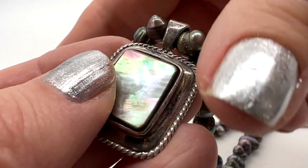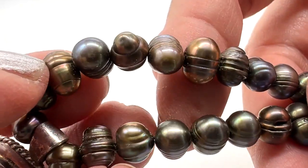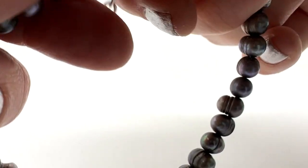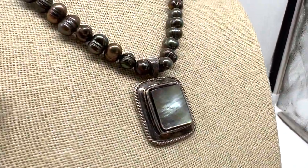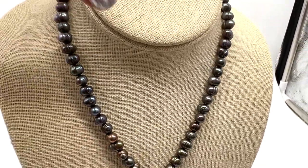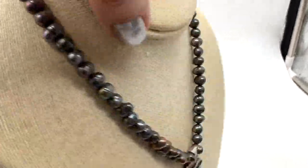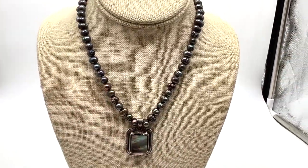This necklace is a recent jewelry jar item. I love it — look at the pearls, how irregular they are, and I love the colors. This is sterling silver with an adjustable length of 16 to 18 inches. Look at that really pretty abalone shell. It's a nice weight too. The beautiful sterling silver, pearl, and abalone necklace is $38.